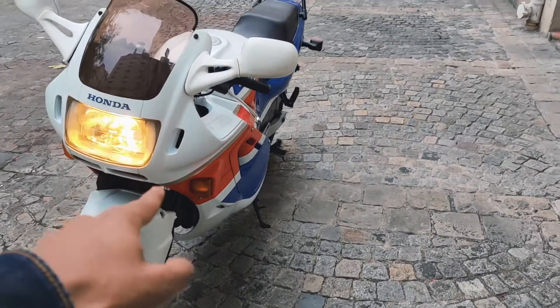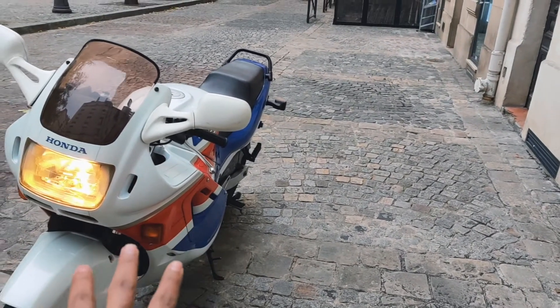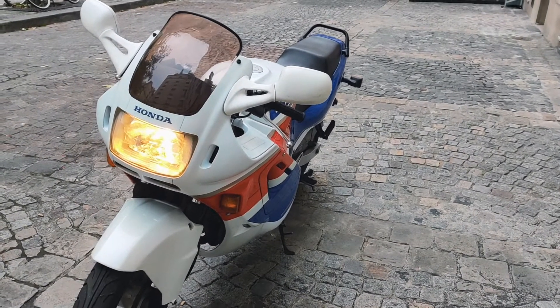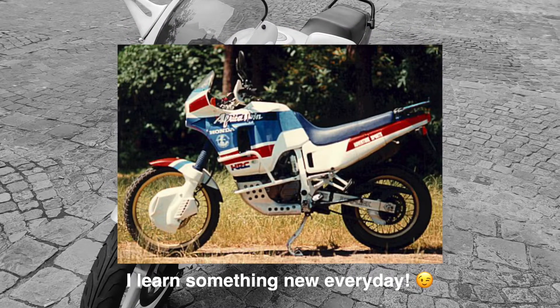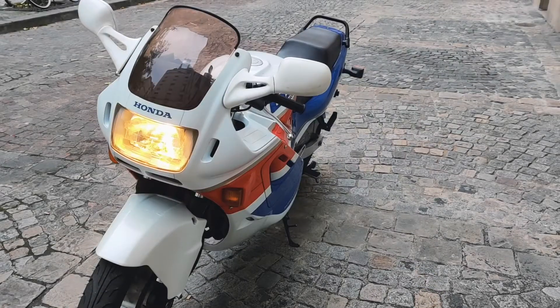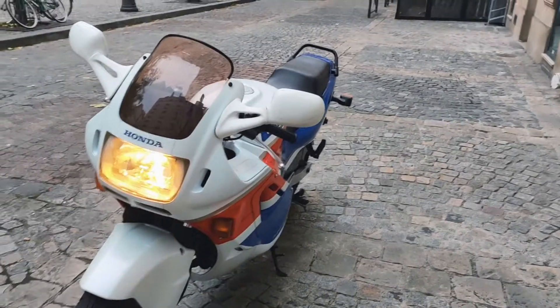Was the bike made for France? And is that why the color is similar? No — it's the Honda racing color. If you remember the Africa Twin of the same period, it's the same color. And the Africa Twin of around 2020 also uses the same color. It does have a close resemblance to the French flag, but that's just a coincidence.